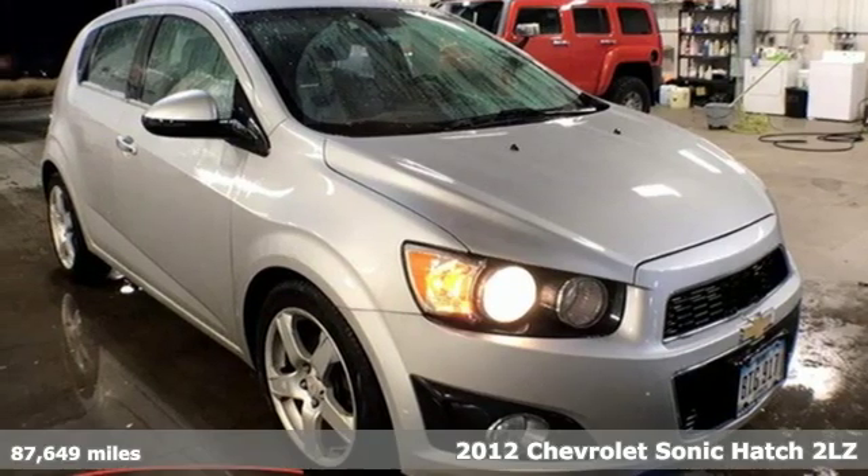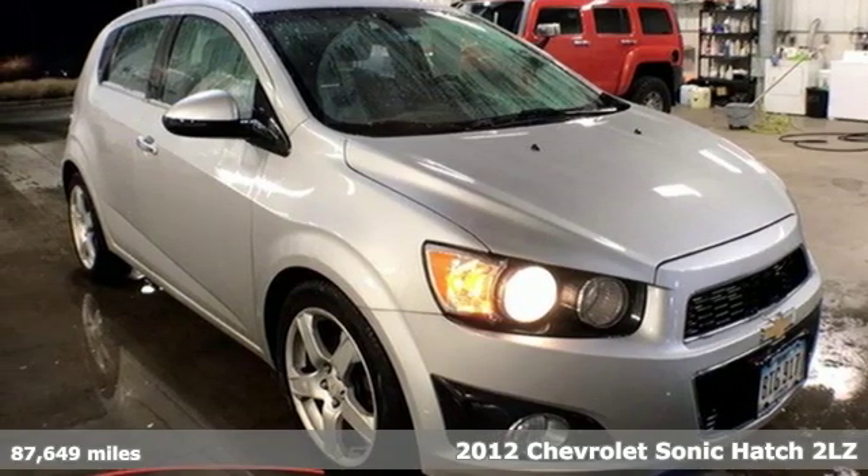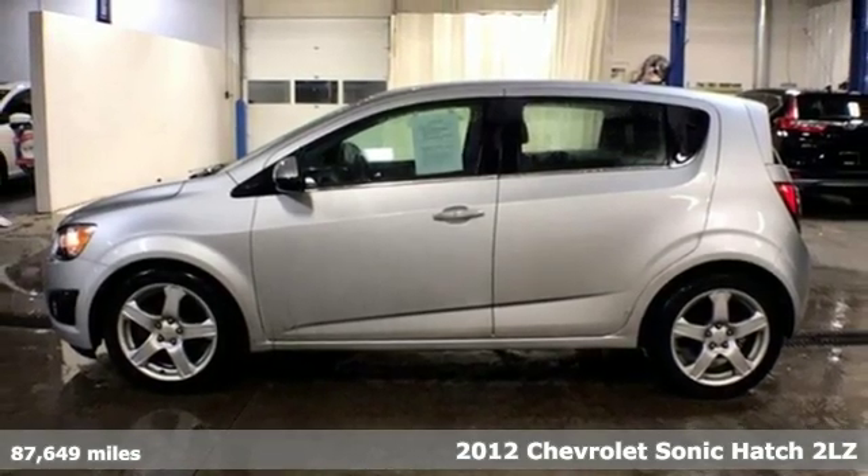Here's a 2012 Chevrolet Sonic. There's more than a century of ingenuity and significance in every Chevy.